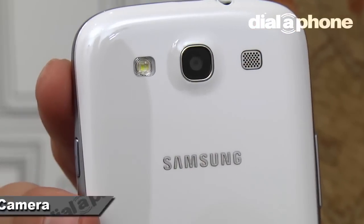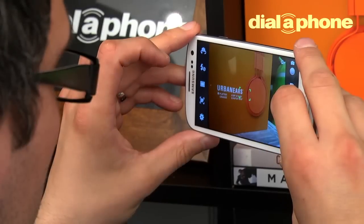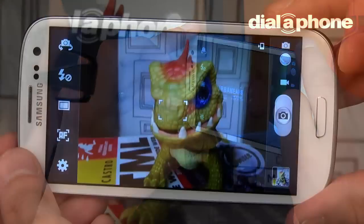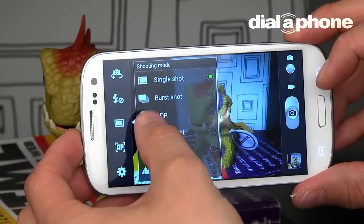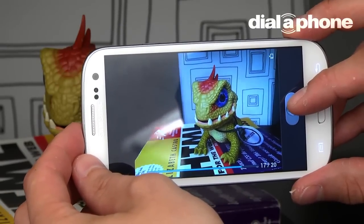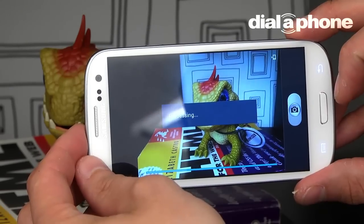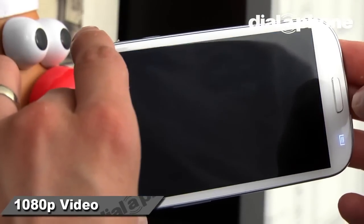The camera itself has an impressive 8MP unit and it performed admirably in all of our tests. We were initially disappointed that the rumoured 12MP snapper did not reach production, but our doubts were quashed as soon as we started capturing images. The camera has zero shutter lag and a host of great features, our favourite of which is the lightning fast burst mode. Similarly impressive is the 1080p video capture, which gives smooth and noise free results.